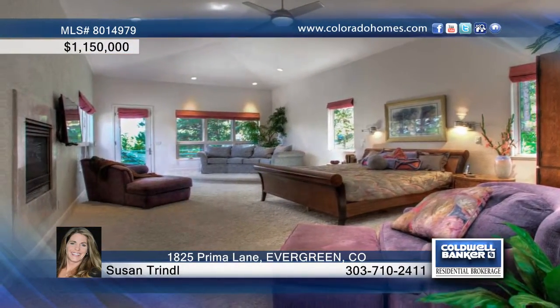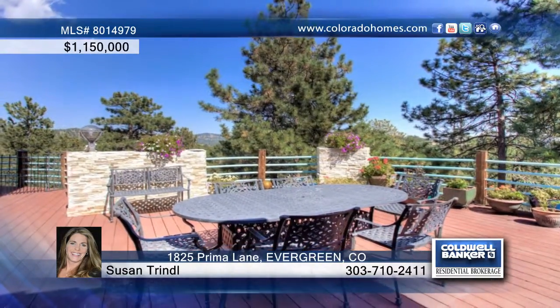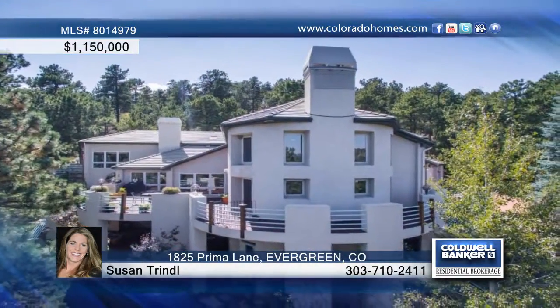A huge master suite provides a five-piece bath, walk-in closet, and private deck. And you'll love the lower level that's complete with a fireplace and wet bar.